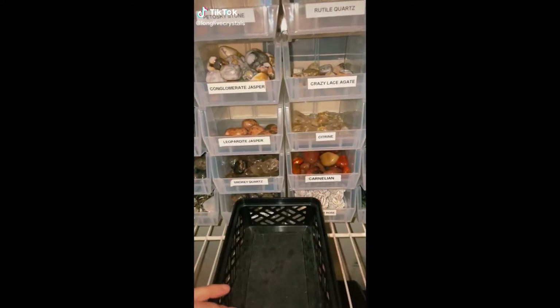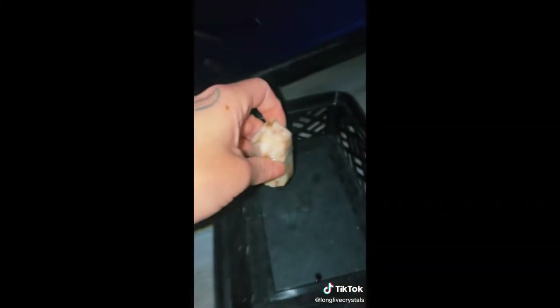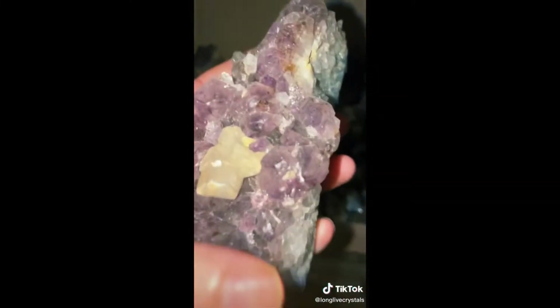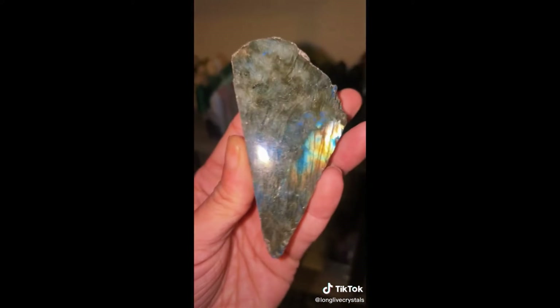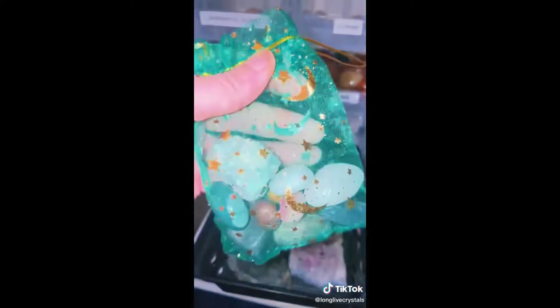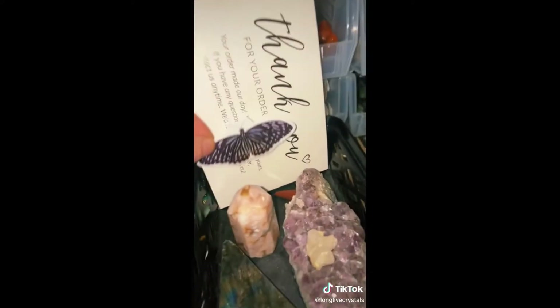Hey guys. We have an order to pack for Brian today. First in Brian's order, they got my last Flower Agate Tower, a large Amethyst Cluster with Calcite, and lastly a Labradorite Slab — super flashy. Of course a scoop of mix, thank you card and business card, free incense, and a sticker. Thank you so much Brian, I hope you love your order.